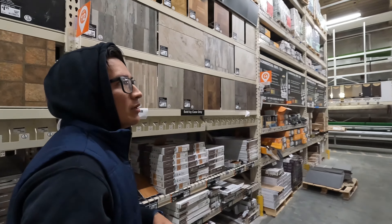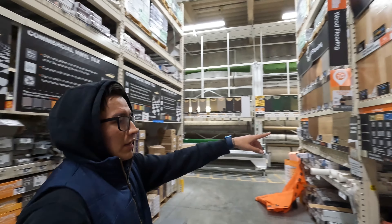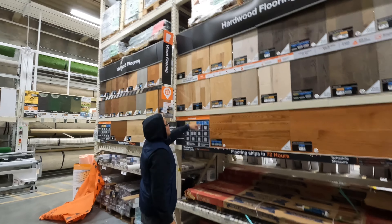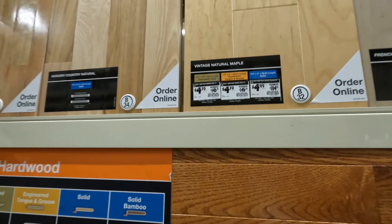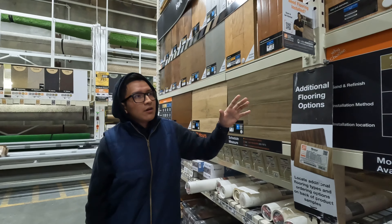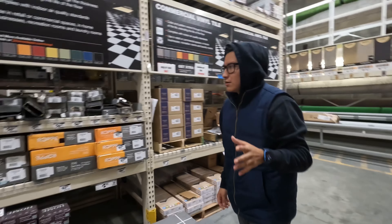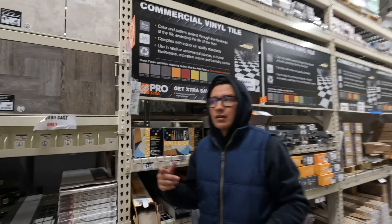We also have the option of hardwood flooring. The price for actual hardwood is about a dollar fifty more per square foot — they're like $5 a square foot — while laminate flooring is about $3 to $3.50 per square foot. We're gonna go around and check to see which one we like.